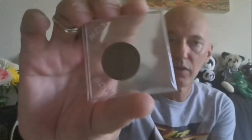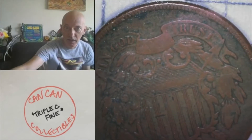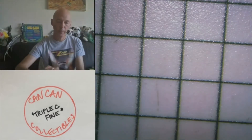Lot fourteen: 1865 two cent piece. Under the scope it's missing the 'WE' on the high spot of the banner — it has 'IN GOD' and 'TRUST,' but the 'WE' has been worn off. That's lot fourteen, 1865 two cent piece.